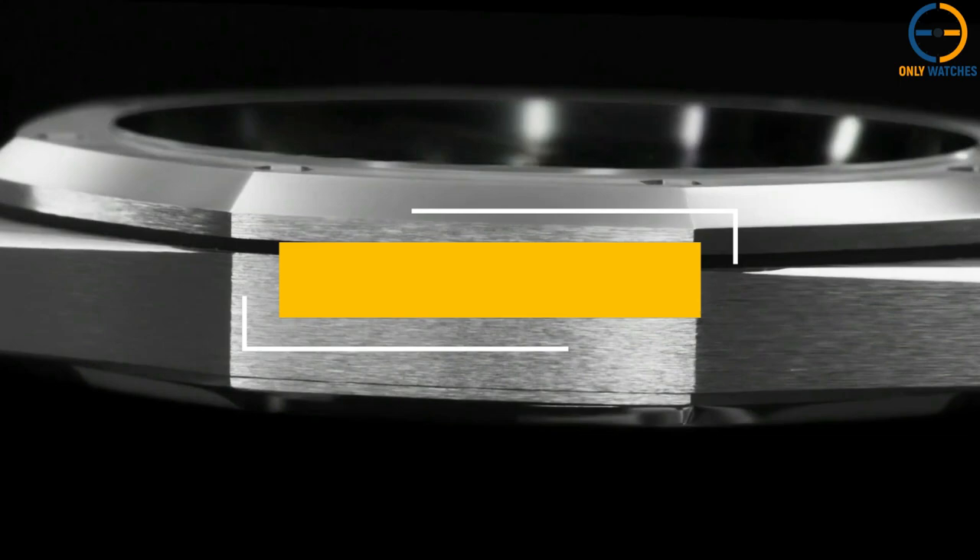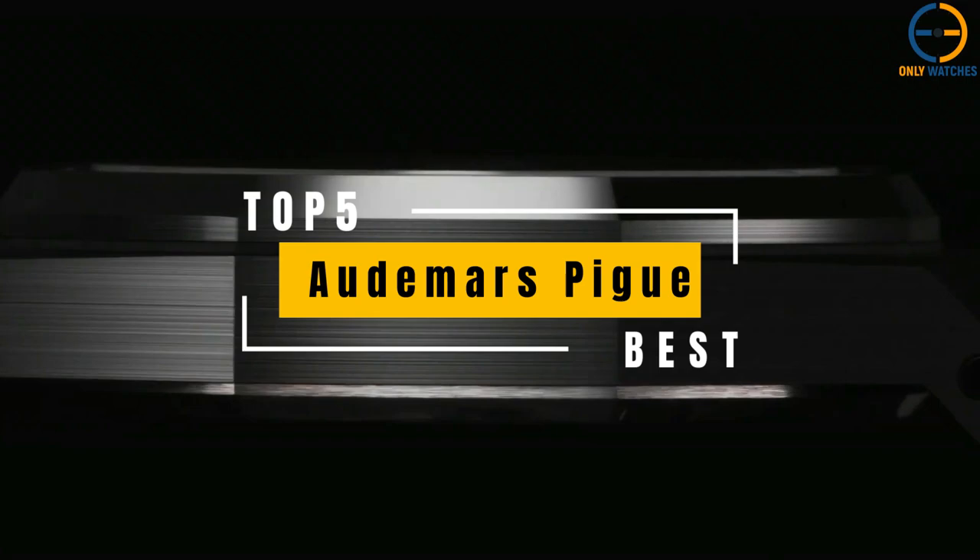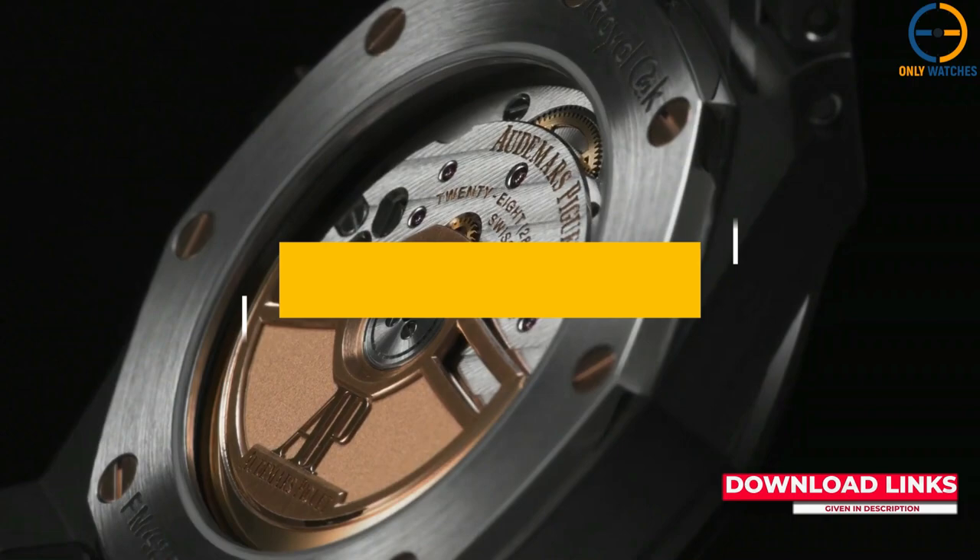It has become a standard in many people's collections and a mark of wealth and social standing. Today's video will go through the top Audemars Piguet watches that you can buy this year. Additional product details can be found at the links provided below. So without further ado, let's get started.